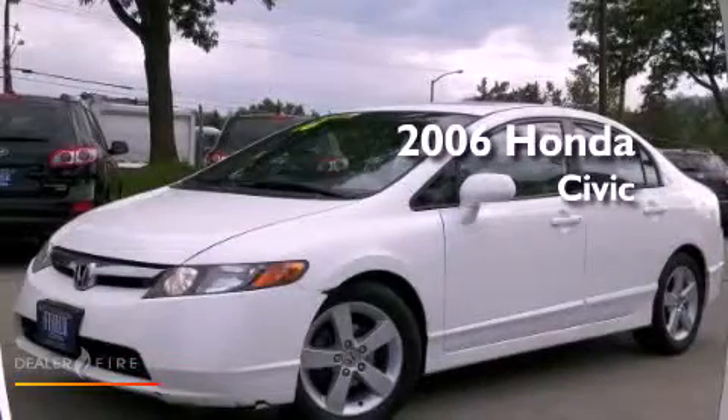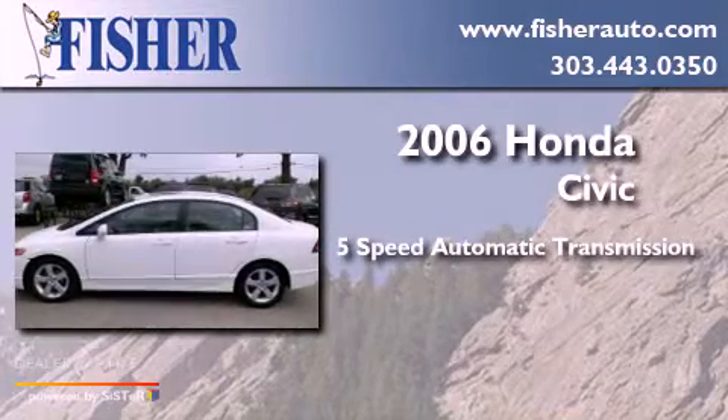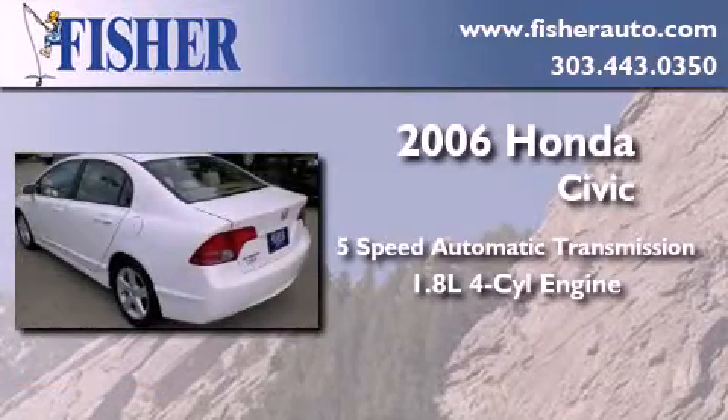This is a 2006 Honda Civic. This car has a five-speed automatic transmission and an inline four-cylinder engine.